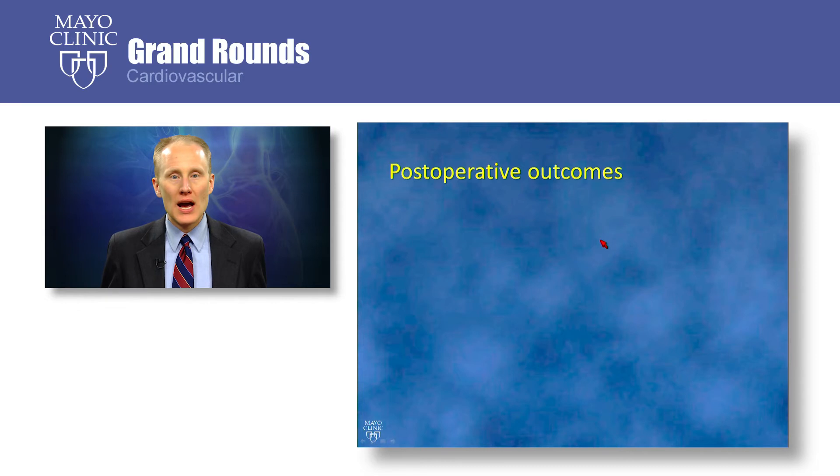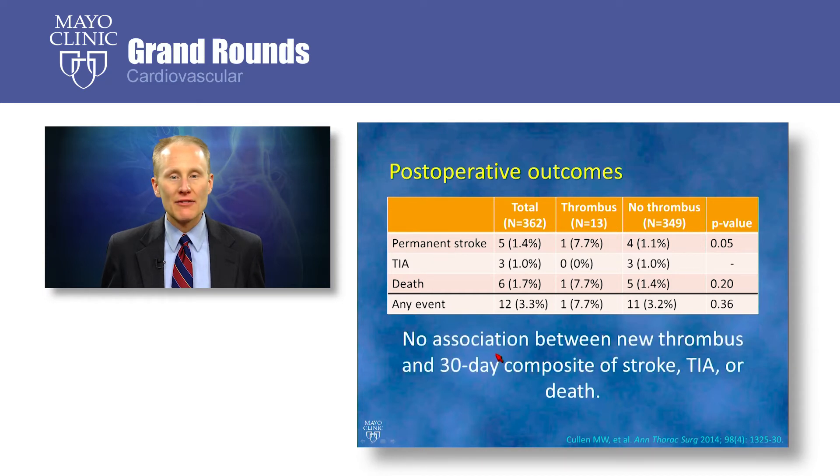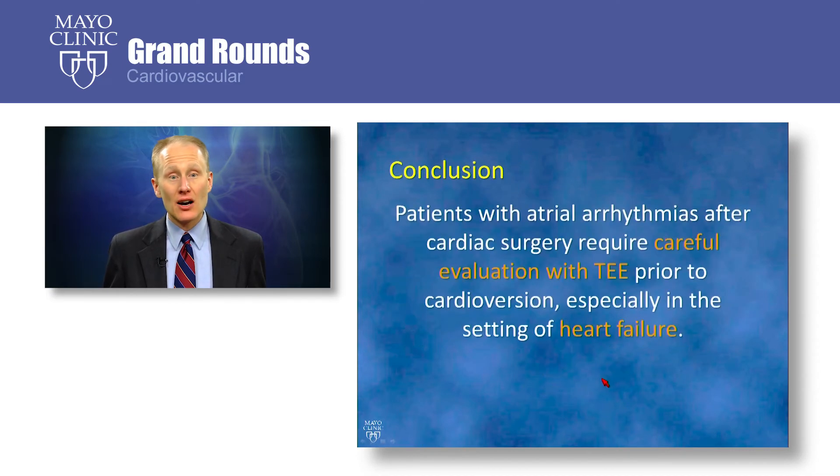We looked at 30-day post-operative outcomes including stroke, TIA, and death. Event rates were very low across the board, including only one case of stroke and one case of death in patients who had thrombus. When we looked at our composite outcome of stroke, TIA, or death, we did not find any association between new thrombus and 30-day outcome — granted, the event rates were low. Based on this data, we can conclude that patients with atrial arrhythmias after cardiac surgery require careful evaluation with TEE prior to cardioversion, especially in the setting of heart failure or a low ejection fraction, even if they just had an intraoperative TEE that did not show any evidence of thrombus.